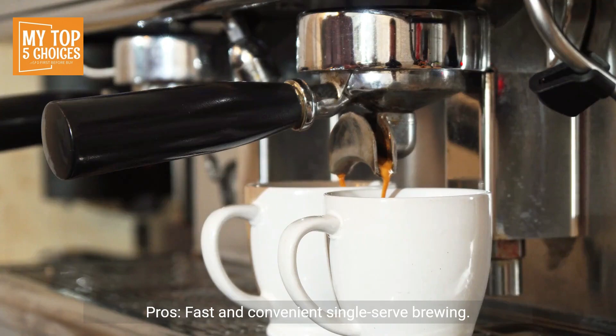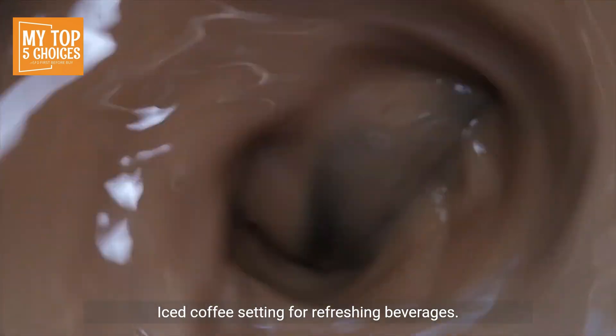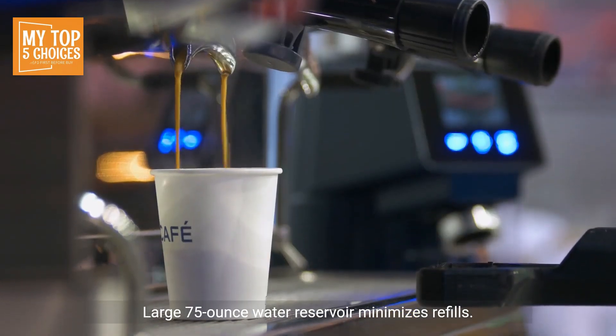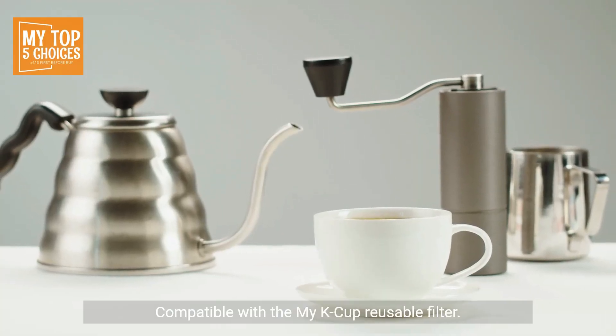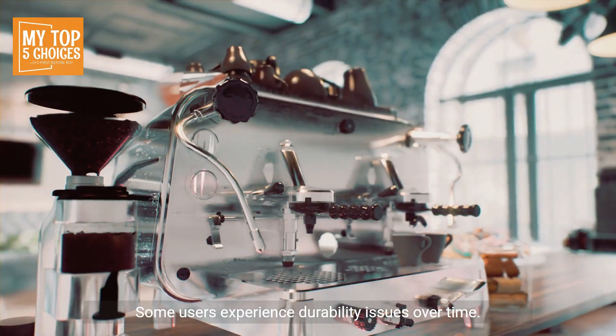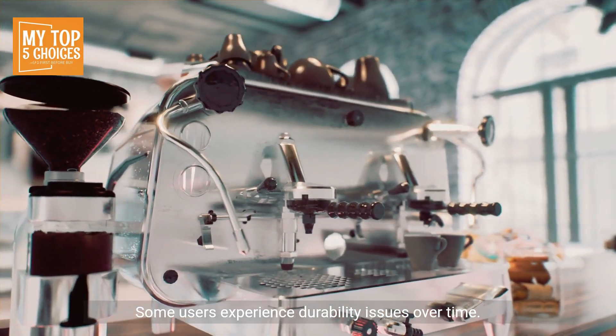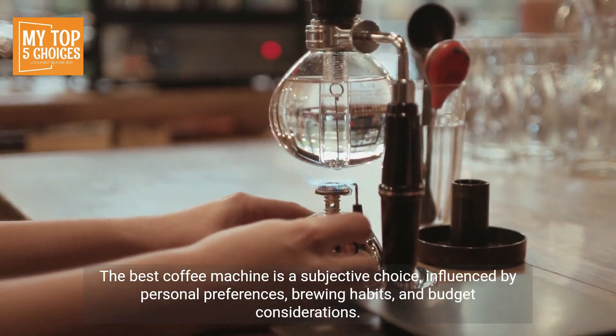Keurig K Elite Single Serve Coffee Maker. Pros: fast and convenient single-serve brewing, strong brew option for a bolder flavor, iced coffee setting for refreshing beverages, large 75-ounce water reservoir that minimizes refills, compatible with the My K-Cup reusable filter. Cons: limited to using Keurig branded K-Cups, some users experience durability issues over time.